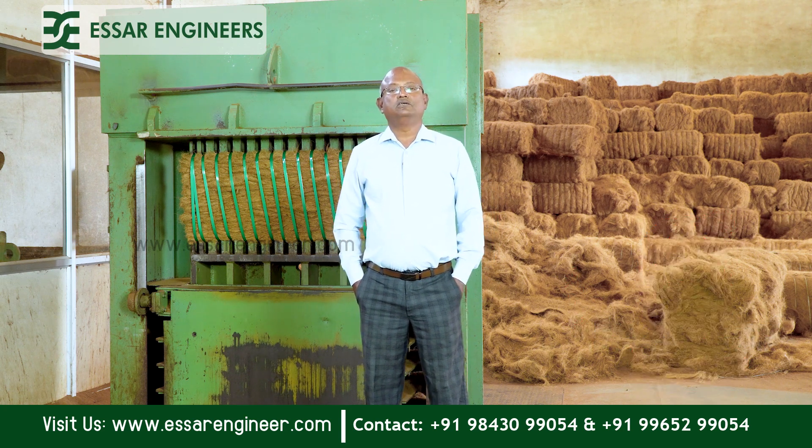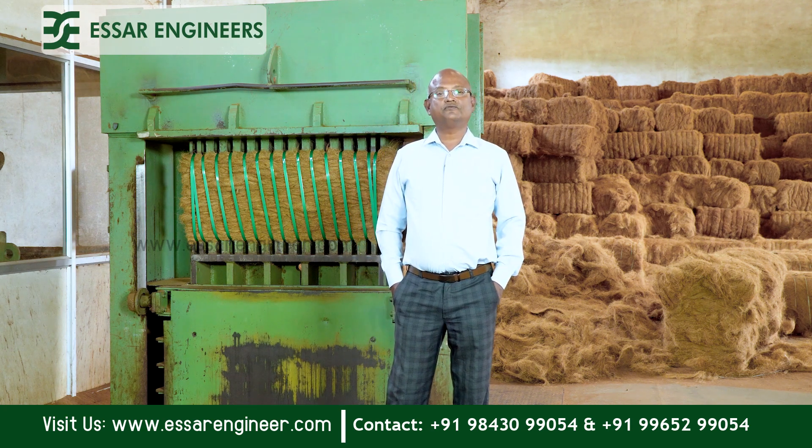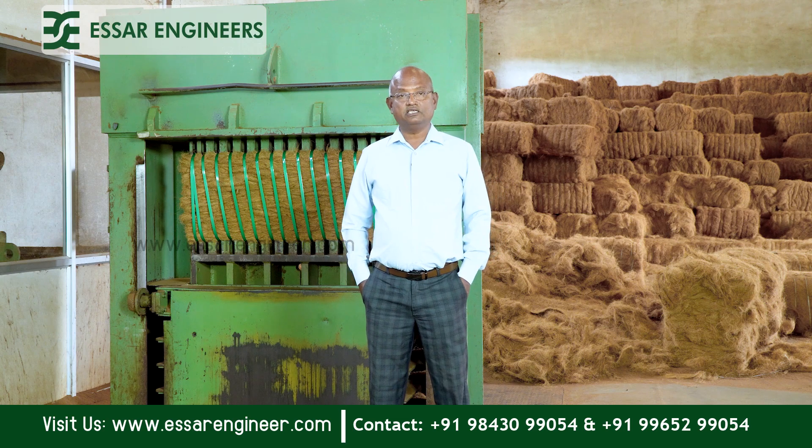The buyers and importers are looking for bales that are manufactured from SR machines. That is a big advantage for us.